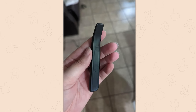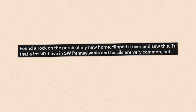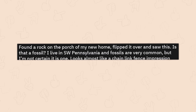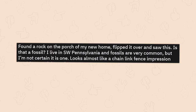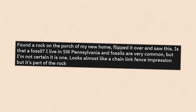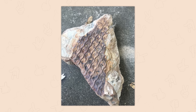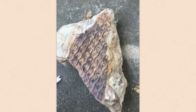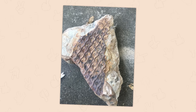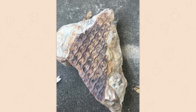A rock found on the porch of a new home in southwest Pennsylvania — flipped it over and it looks almost like a chain-link fence impression. Kinda looks like a scale set — maybe a dragon? It's a fossil. Tree trunk impression. I was hoping it was gonna be a dragon!